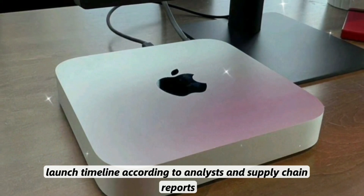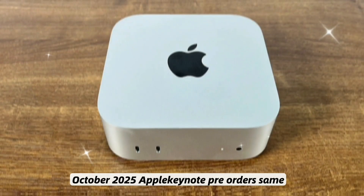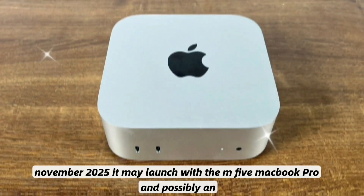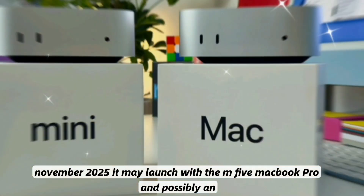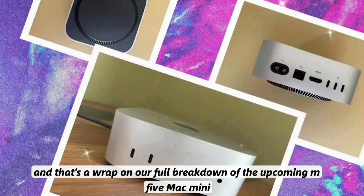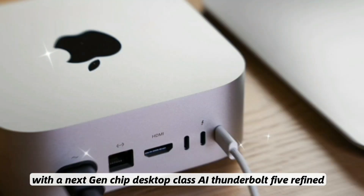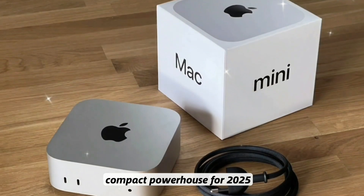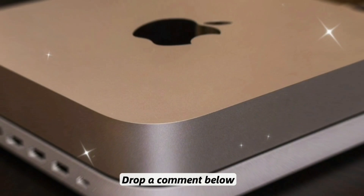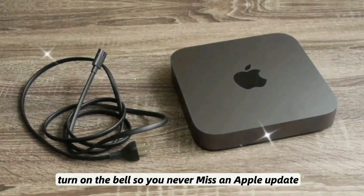According to analysts and supply chain reports, the anticipated launch timeline is an announcement at the October 2025 Apple Keynote, with pre-orders the same week and shipments beginning in November 2025.